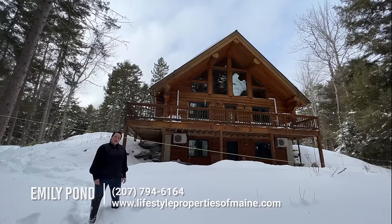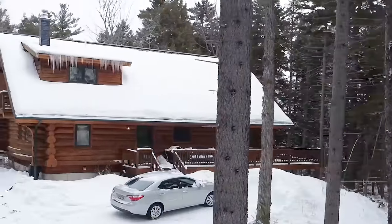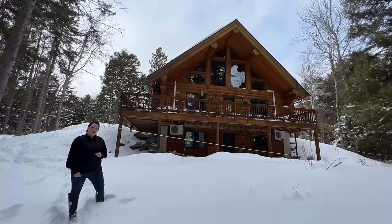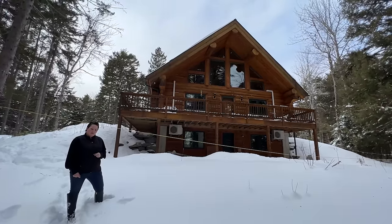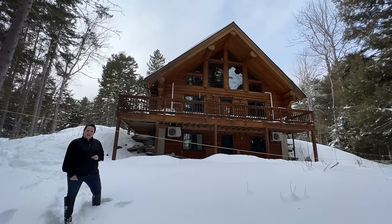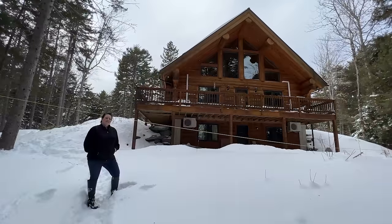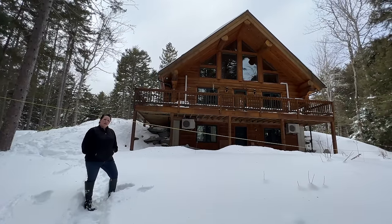This beautiful log cabin is situated on 2.6 acres. This home has three bedrooms, two and a half baths, and three finished floors. There are two heating systems: two heat pumps and radiant heat that is run from propane. The list price for this beautiful log home is $475,000.